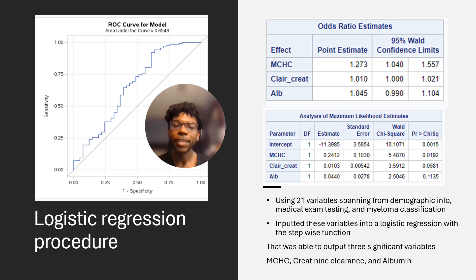You can see in the ROC curve that the final model displays a concordance index of 0.6543, which means that the model was able to distinguish 65.43% of the time between whether patients have stage three versus stage one or two multiple myeloma cancer — which is higher than a coin toss.